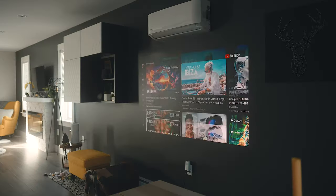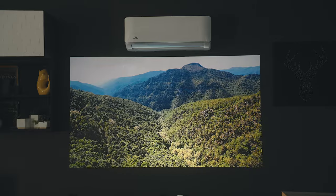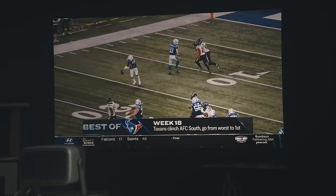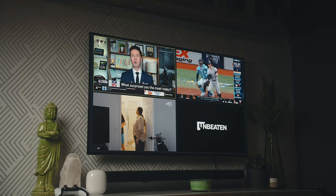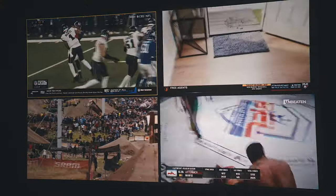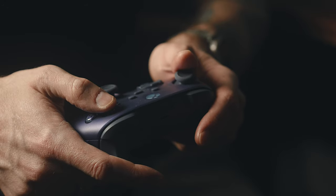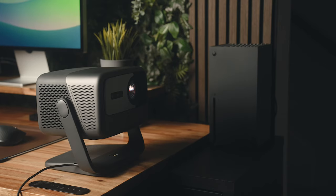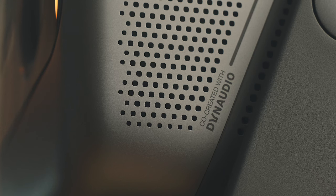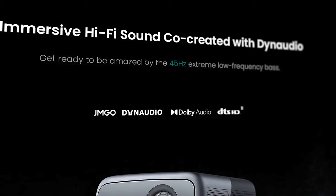I've been asked a few times if this needs to be used in dark areas at all times, and that's not the case. I like to use it in my basement most of the time, but I can bring it up to the main floor in lighter areas and see everything just fine. I personally use this for sports a lot, especially football with multiple games on — I can have split screen enabled with four games on the screen at once, which is much more enjoyable than on my TV. Gaming is also fantastic on this projector and feels very immersive. I was also shocked by how good the audio is — it has two 10-watt speakers co-created with Dynaudio with an advertised 45 Hz low-frequency bass response, and they sound very full and get quite loud.